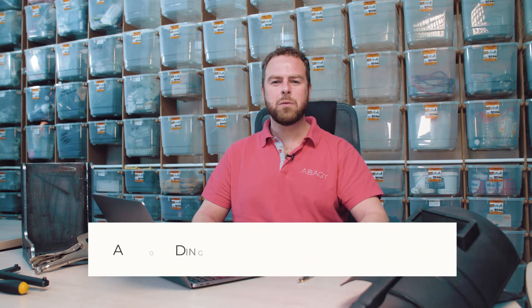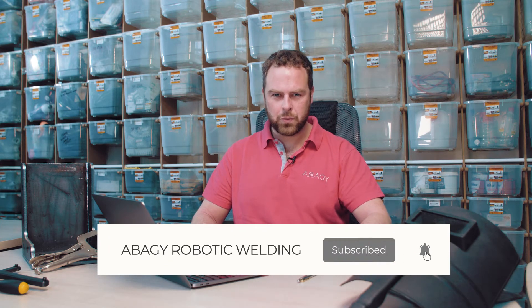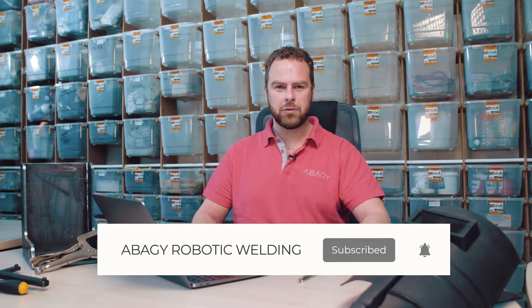Welcome back to our channel. Today we're going to dive into the world of cobots and see how they compare with industrial robots. You might have heard that cobot programming is simpler than industrial robot programming. Let's take a closer look and see if it's true or not and analyze the results.